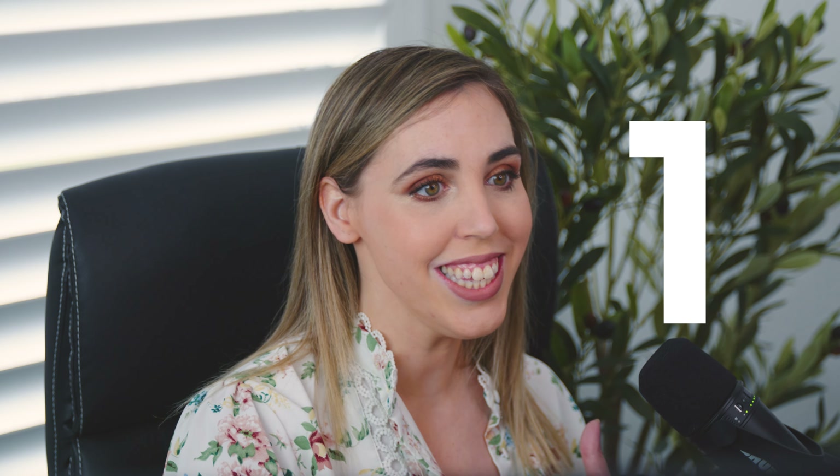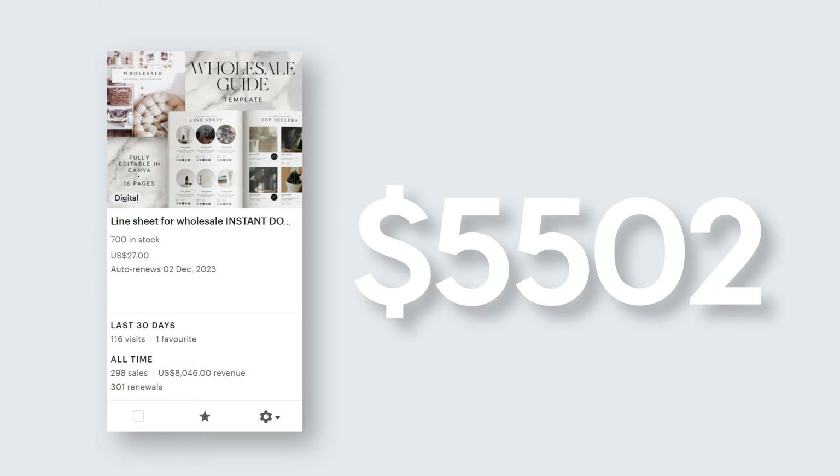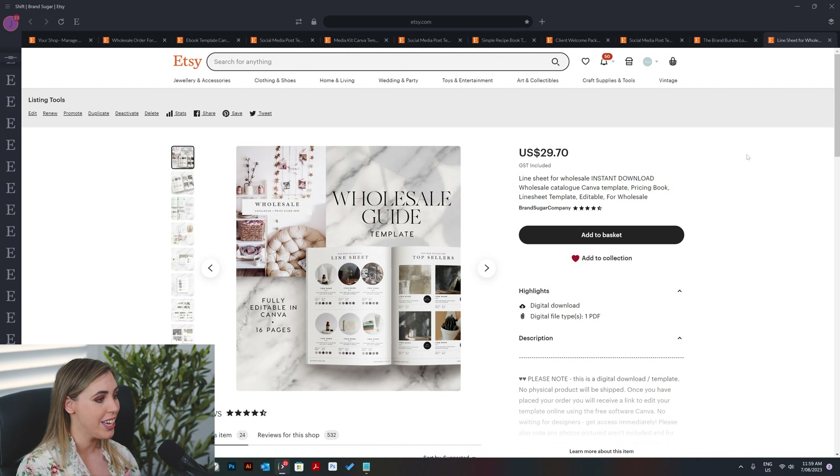And finally, the number one product — it is a wholesale guide. This one makes a lot of sense as to why it became the number one product in this store, and it's because Etsy is essentially a marketplace for crafters. So there are a lot of people on here wanting to create wholesale guides and just guides to sell their products. This product has generated a huge $8,046. It's only 16 pages long — it's a huge amount of money for quite a small but strategic product.